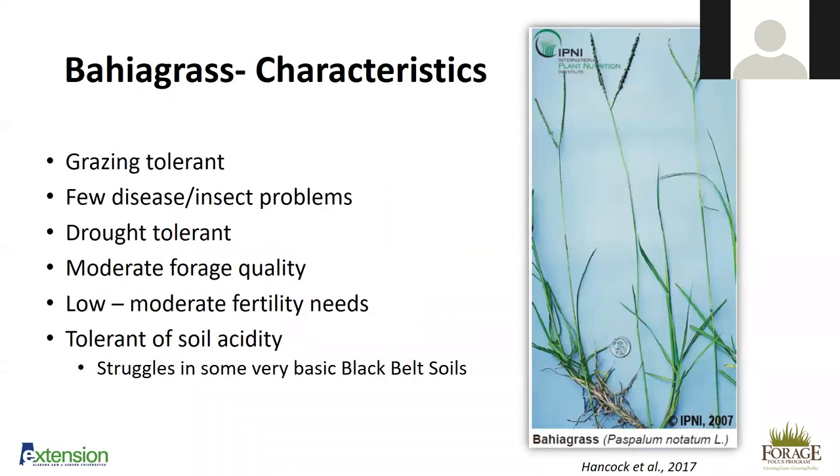Bahiagrass is very grazing-tolerant compared to some of our other forage options. It has few disease and insect problems compared to bermudagrass, which obviously has bermudagrass stem maggot, and some issues with other perennials such as fall fescue as well. It's very drought-tolerant. It only has moderate forage quality, but it also only needs low to moderate fertility. Bermudagrass, our most common warm-season perennial grass in Alabama, is most successful under high fertility conditions.